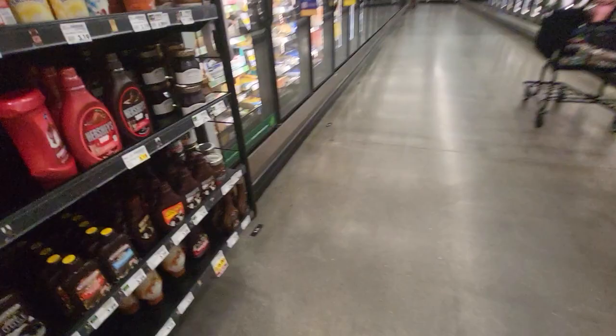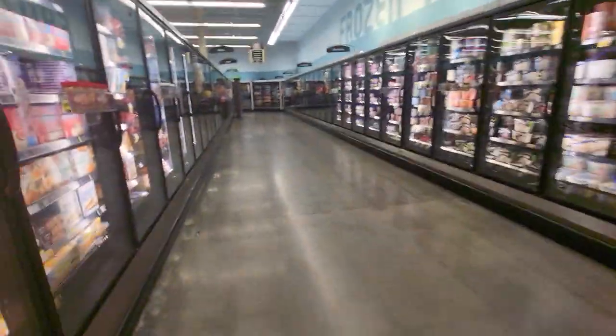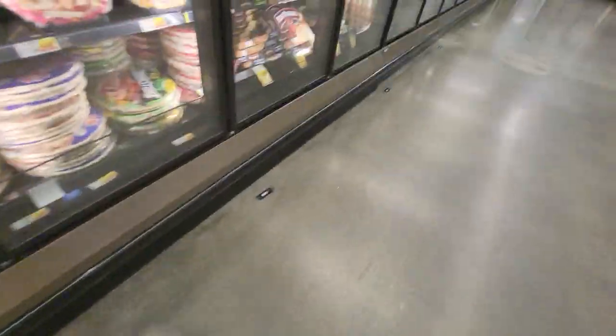This Kroger — I have not been in this one in a long time. This is the frozen aisle, or typically the pizza aisle. That's where all the pizzas are.